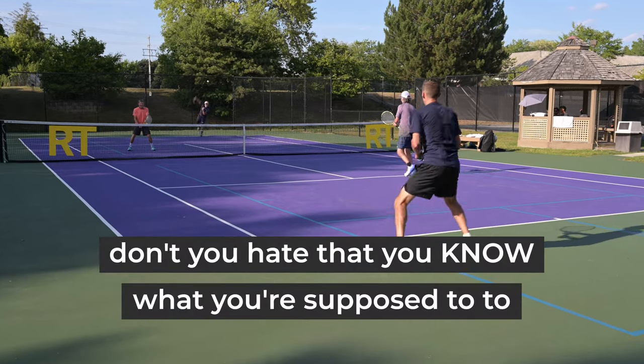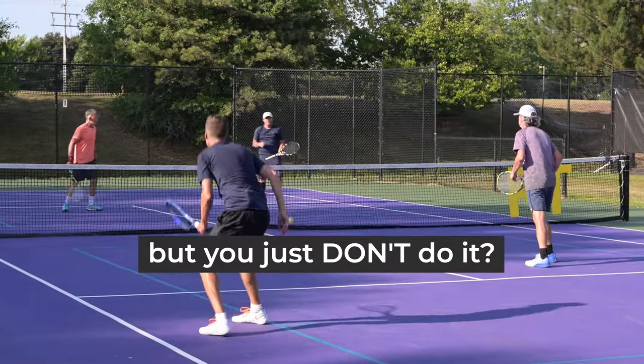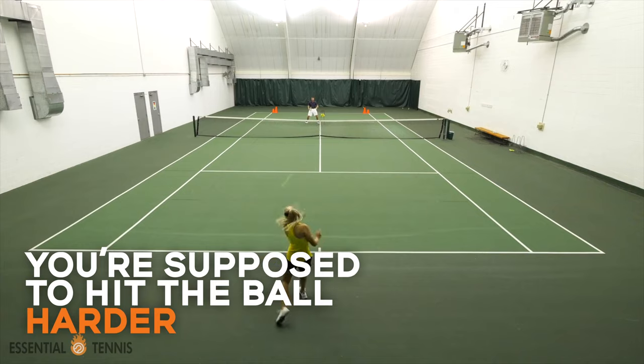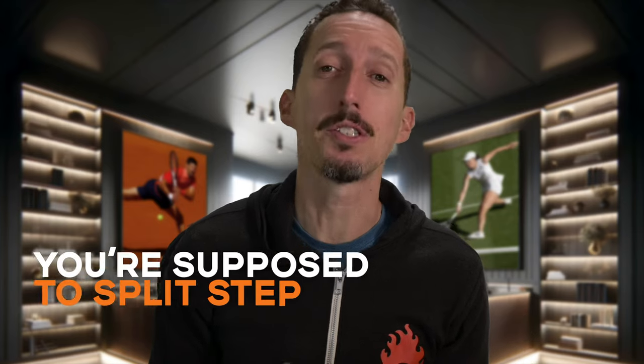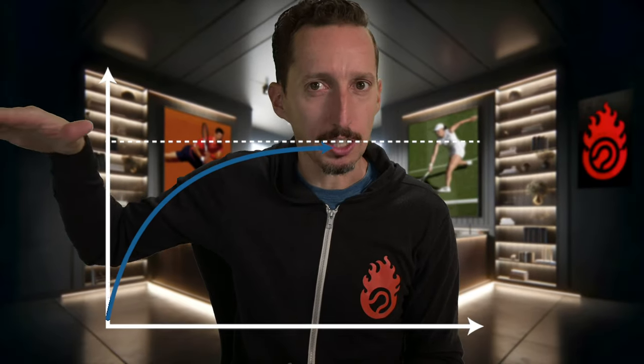Don't you just hate that you know what you're supposed to do to take your tennis game to the next level, but you just don't do it? You know you're supposed to hit the ball harder, with more spin, and split step. But we don't do those things. Even though we keep gaining more information and knowledge, it seems like our level just gets stuck and we plateau.